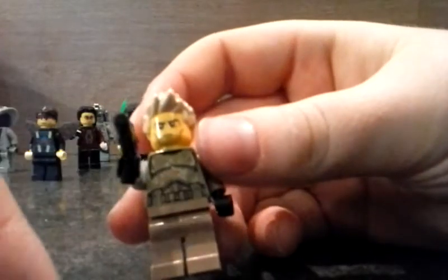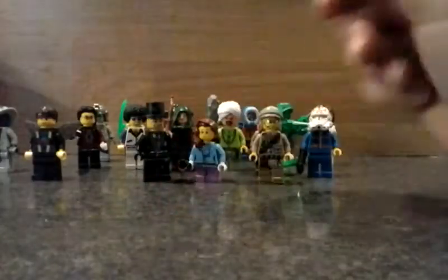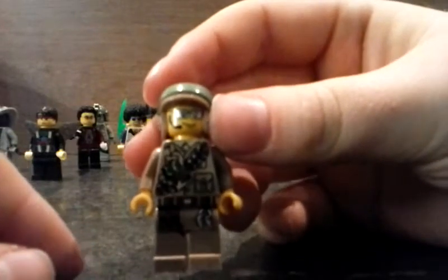This guy has a gun, spiky hair, and a good face. He has a clone body and just some legs. Then this guy is custom — he's made up, but he's quite cool.